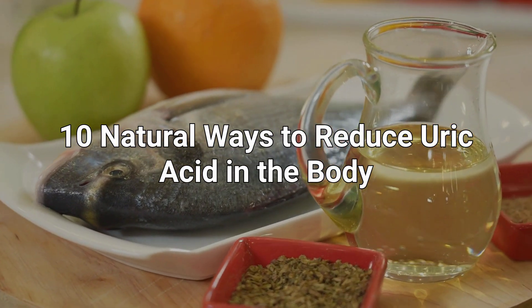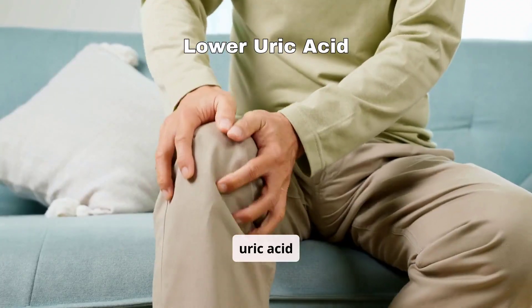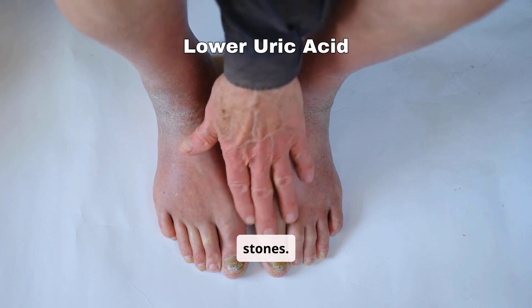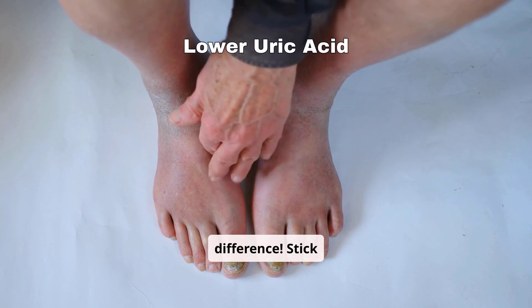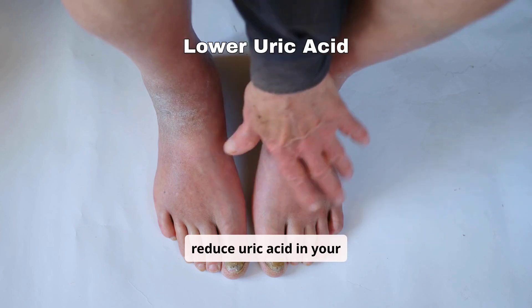10 Natural Ways to Reduce Uric Acid in the Body. Are you struggling with high uric acid levels? Left unchecked, it can lead to painful conditions like gout or kidney stones. But don't worry — simple changes in your lifestyle can make a big difference. Stick around as we unveil 10 natural and effective ways to reduce uric acid in your body.